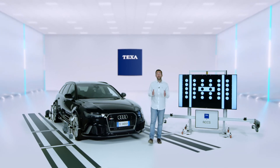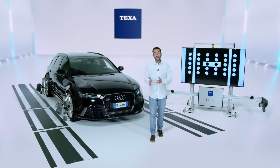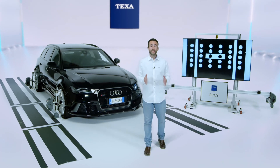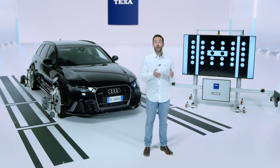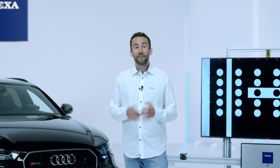In a continuously evolving market, TEXA offers a product that guarantees easy and intuitive operations to the workshop, and the utmost road safety to its customers, thanks to an automated procedure and an excellent manufacturing quality. Follow us on our channels to be always up to date with the latest news from the TEXA world.